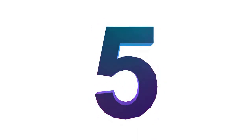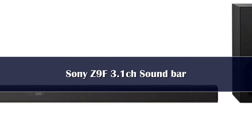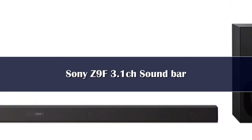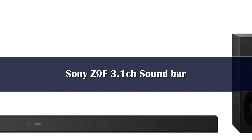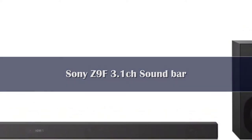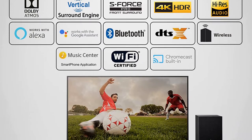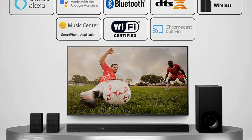Number 5: Sony's HT-Z9F system looks as modern as tomorrow and offers digital capabilities to match. Pairing Dolby Atmos decoding with Sony's own proprietary vertical surround engine, this soundbar with powered sub claims to reproduce the immersive sound of ceiling-mounted speakers.